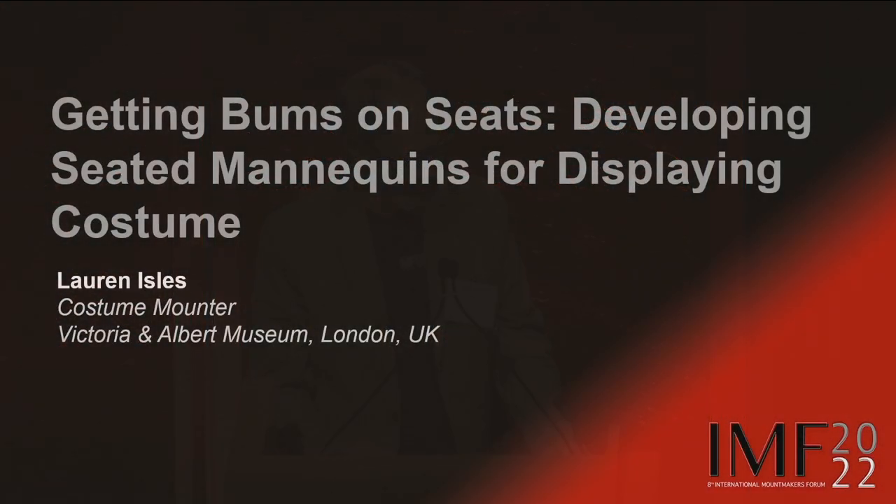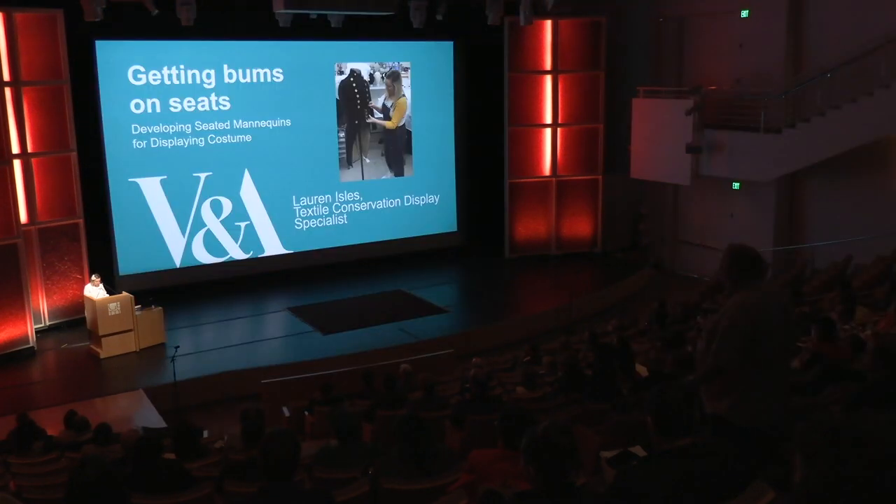We have another London presenter, Lauren Isles, who's a costume mounter at the V&A Museum, who will talk about getting bums on seats — displaying costumes on seated figures. Hello everybody. My name is Lauren, and I am a textiles conservation specialist for the Victorian Albert Museum in London.